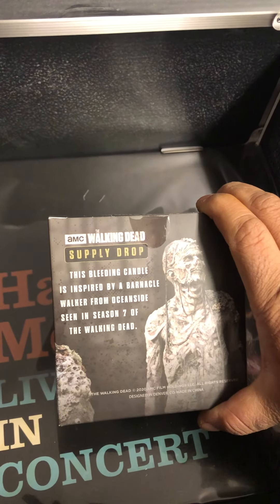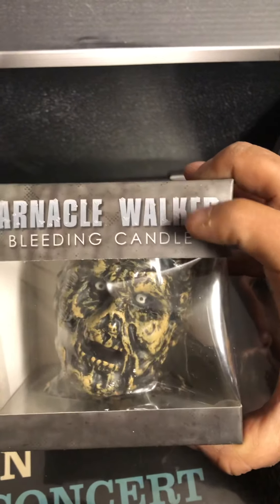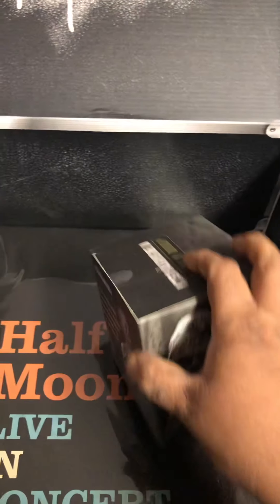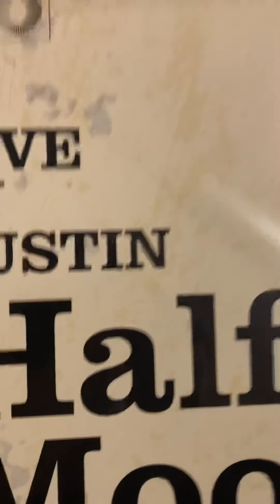This bleeding candle is inspired by a barnacle walker from the ocean scene in season seven — it's the guy with all the bubble stuff. This right here excites me more than anything in the entire box. It's a bleeding candle, which means when you light it the wax is probably blood-colored. I remember this guy — very popular from season seven. I absolutely love it, but it will never be lit so I'll never see the blood. Freaking cool.